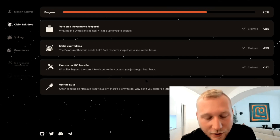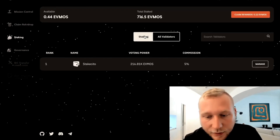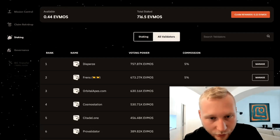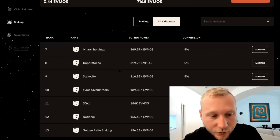So stay tuned for that — watch out for announcements. I think it will be very soon that you can claim the last 25%. At least that's what the team told me. Now, if we talk about staking, there's also a very frequently asked question. You can click over here on all validators and you can see who are the validators on FMOS. You can also see that StakeSito is currently in the top 10 with 216,000 FMOS in delegations.